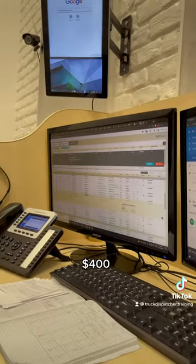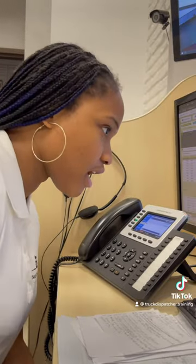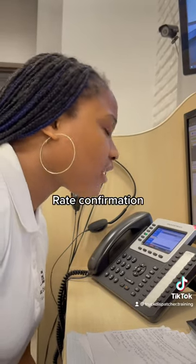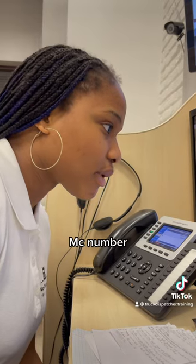Can you guys meet at $400 and we can do this? Oh yes, definitely, we're going to take it. You can just send me the rate confirmation right now — my MC number is 234...